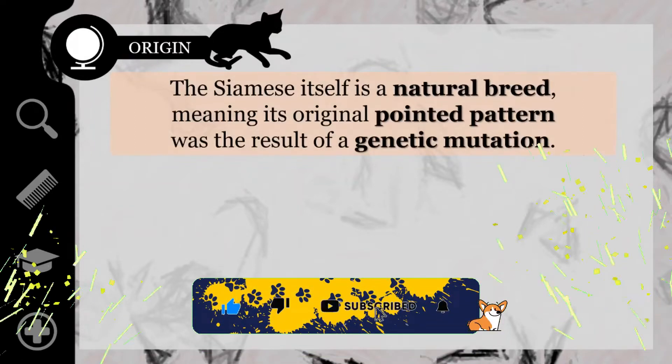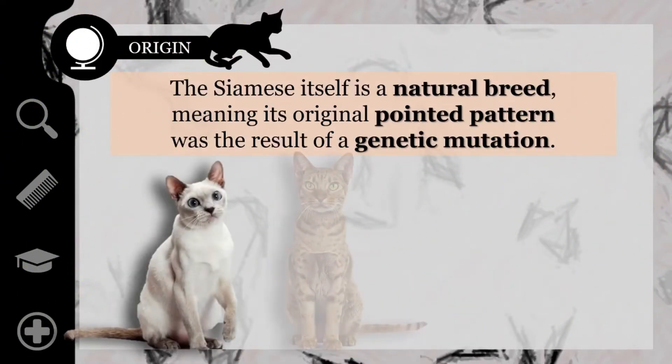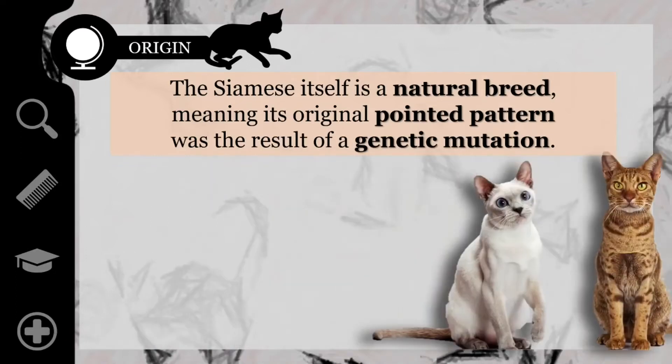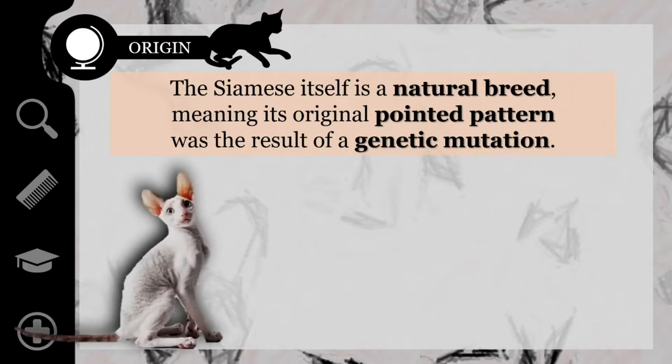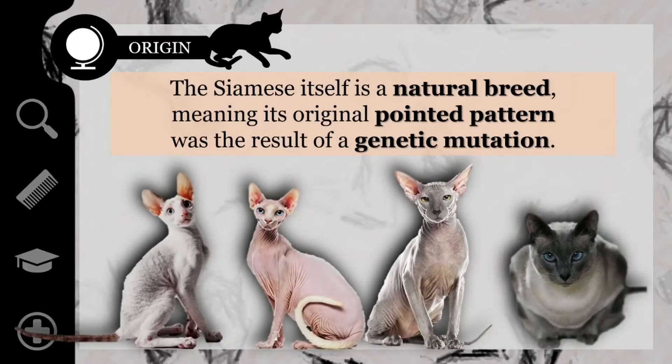The Siamese is among the foundation stock of several other breeds developed by crossbreeding with other cats. Some examples are the Tonkinese, the Ocicat, the Snowshoe, the Burmese, and hair mutation breeds including the Cornish Rex, Sphynx, Peterbald, and the Blue Point Siamese cat.